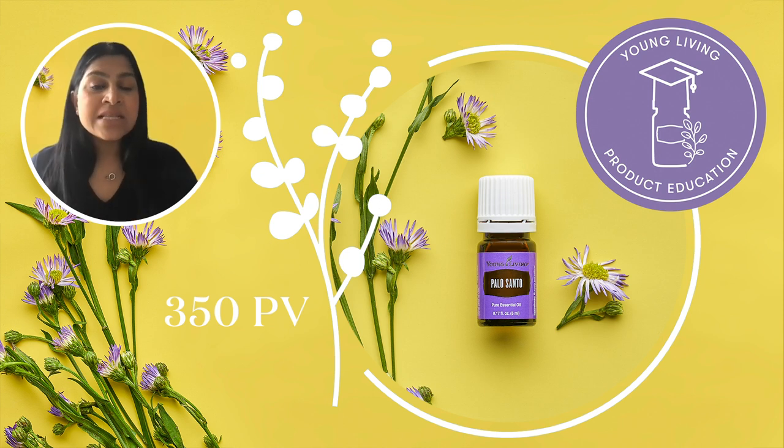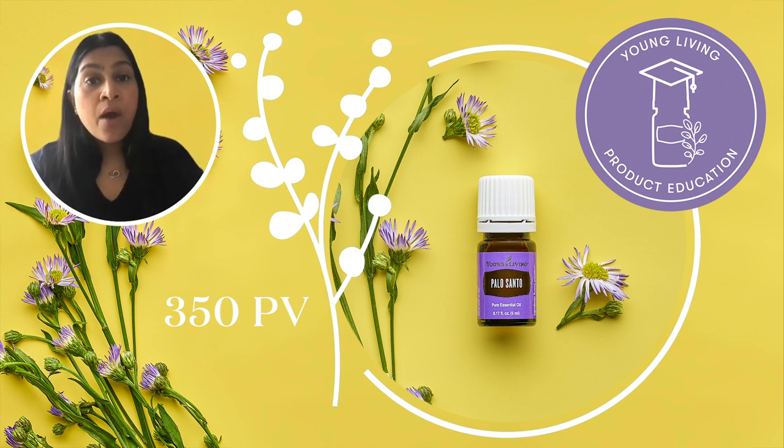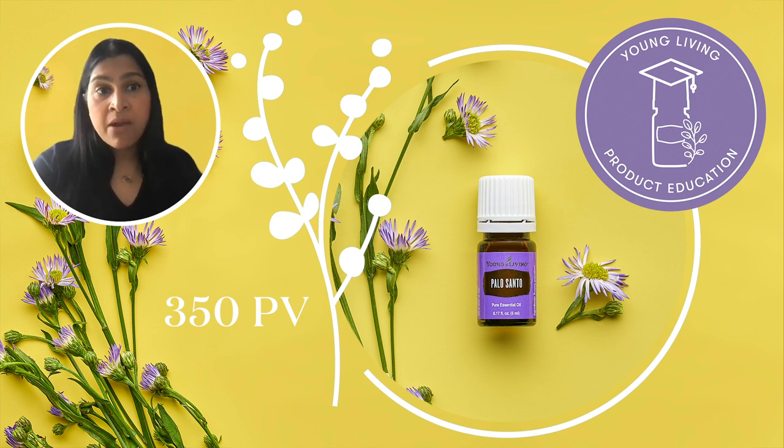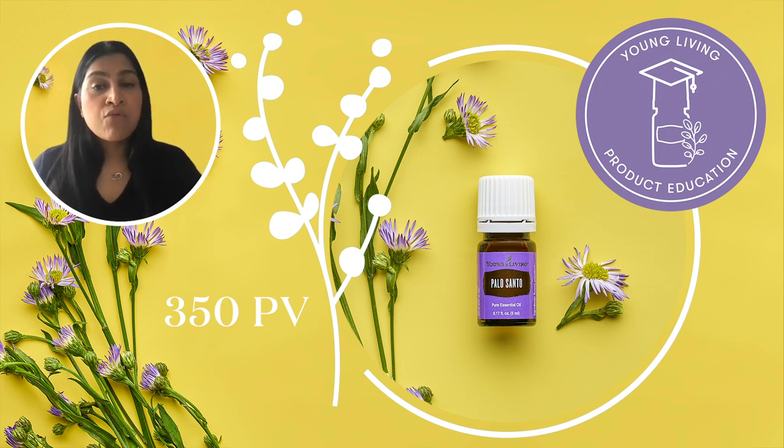I recently discovered this next oil and I am obsessed. Palo Santo essential oil, which you will get at 350 PV, means 'holy wood' or 'sacred' in Spanish, and the name itself reflects how highly regarded this oil is. It comes from the same botanical family as frankincense. The bark of this tree is commonly burnt in South America to release feelings of negativity. This oil has a sweet, balsamic, earthy aroma with incense-like overtones and it really helps create a sense of grounding and calm.